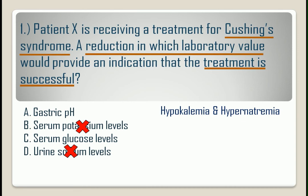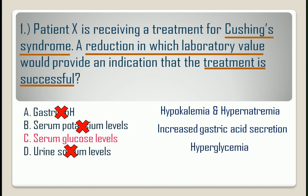It also causes increased gastric acid secretion, so a reduction in gastric pH is an undesirable finding. Therefore, the correct answer is letter C. Patients with Cushing's syndrome have a high glucose level or hyperglycemia, which may require exogenous insulin administration. So a reduction in the serum glucose level is an indication of a successful treatment.